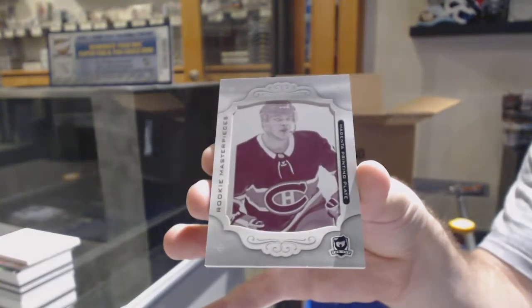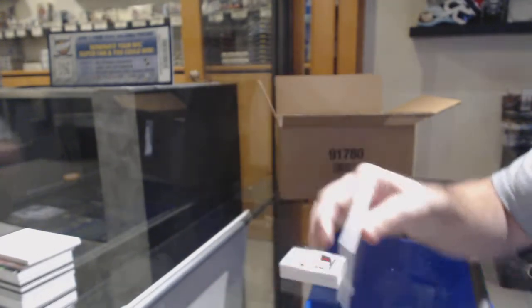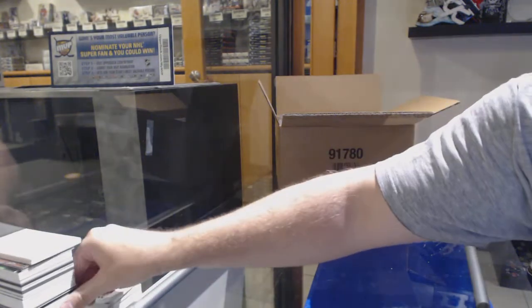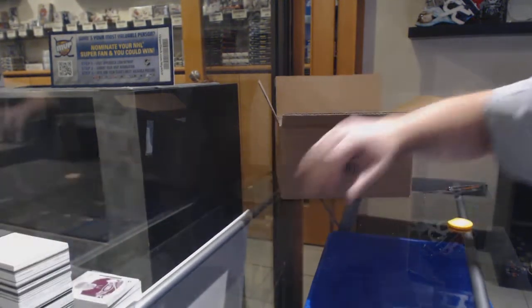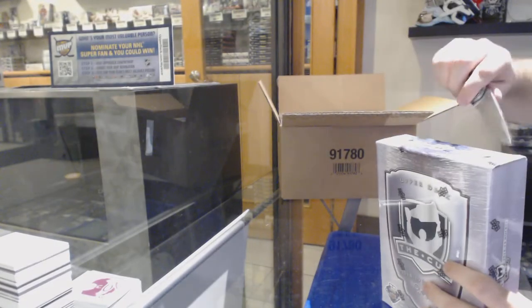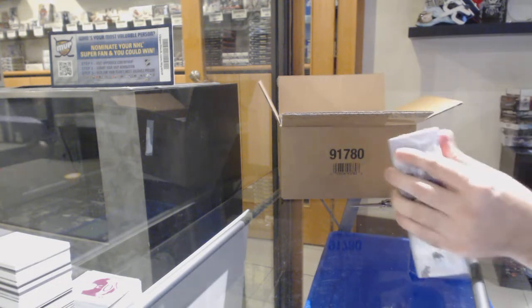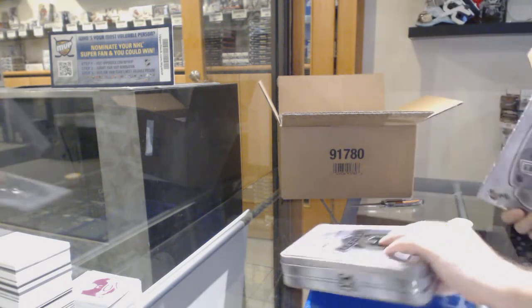Is he opening them personally? That's a risky one to do a personal case of, because you've got to be spending, in my opinion, at least $3,000. And what's that one card alone? It'd be hard to make your money after buying a case, but hey, good for him.